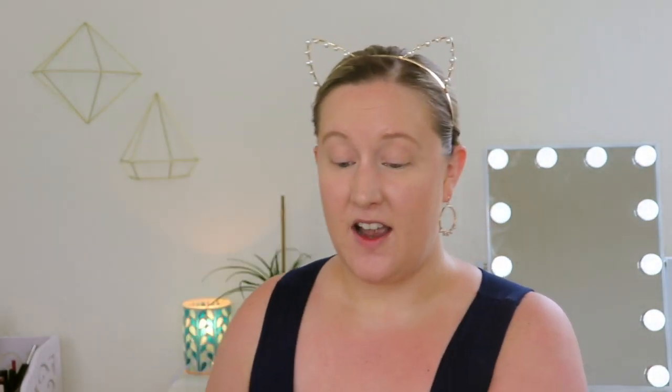I ripped the label off if that's what you see there. So there's been some big claims about this box — that it is better than BoxyCharm, better than Ipsy, which is a pretty big claim to make. So I am so thrilled to see what is inside, and it only costs $19.99 a month with free shipping. It sounds too good to be true, right?